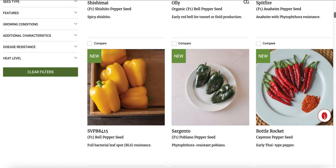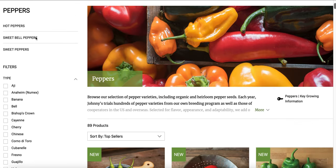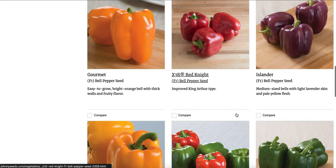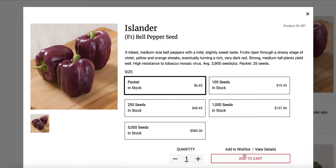The first thing I know I'm looking for is going to be a bell pepper. I really like bell peppers with a nice thick skin. So let's see sweet bell peppers and see if we can find something good here. I am absolutely obsessed with this Islander light lavender skin — it's so beautiful. I feel like I've tried to grow this before and it didn't do all that well, but I'm going to go ahead and add it to my cart because I'm not ready to give up on it yet.